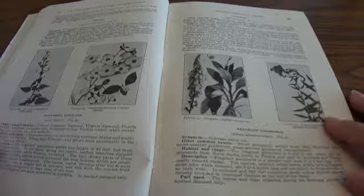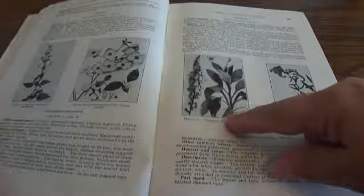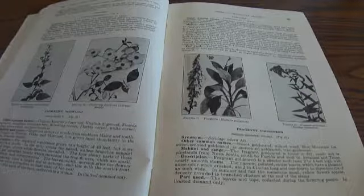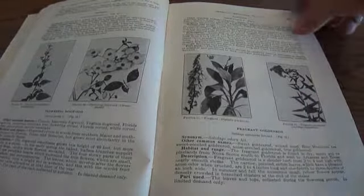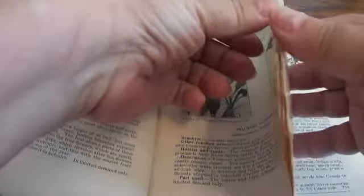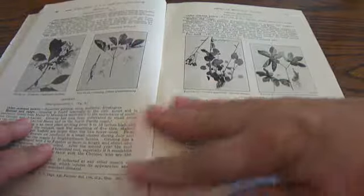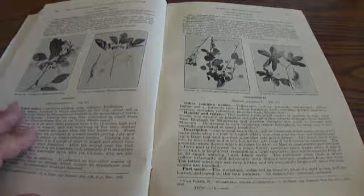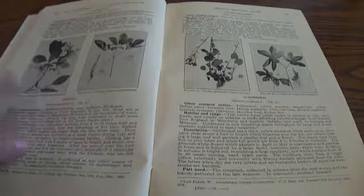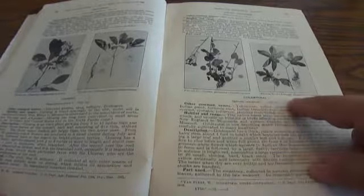Figwort, Flowering Dogwood, Foxglove — that one is probably for perfumes. Ginseng, Fig Tree, Goldenrod, Groundsel. A very, very unique book.